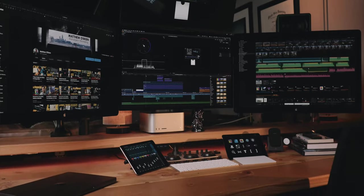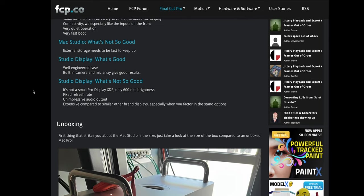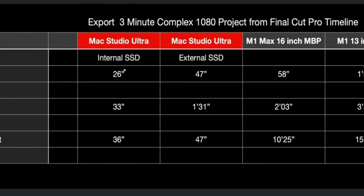That speed wouldn't cause much difference playing back regular 4K footage, but it gives a big advantage when exporting out of Final Cut Pro. I've got a link in the description to an excellent article on FCP.co where Peter Wiggins does intensive testing of the Mac Studio and finds it exports faster to its internal SSD than to some of the fastest external storage options — and the differences are significant.